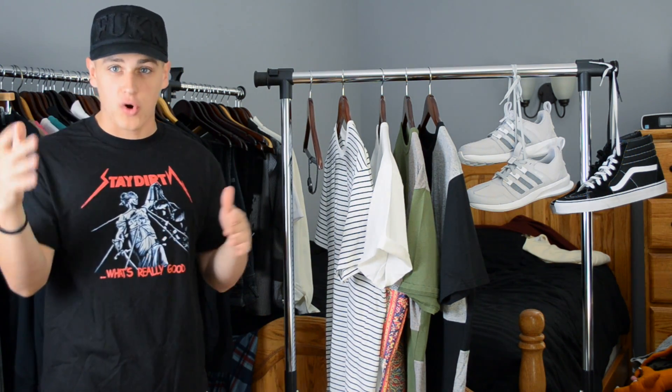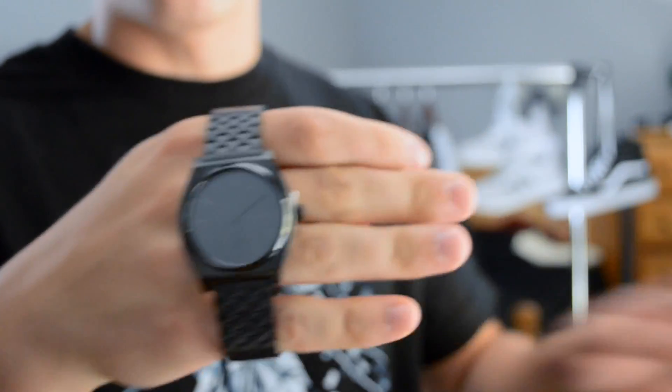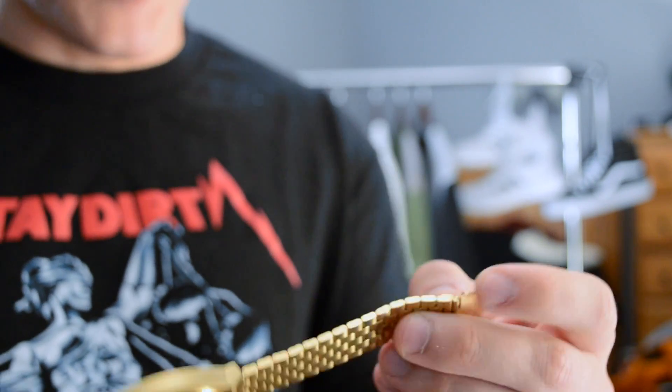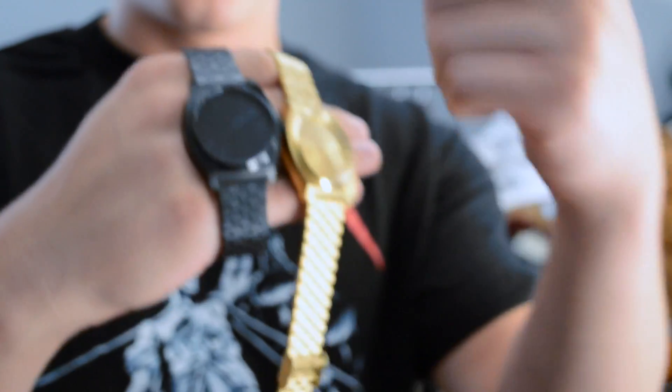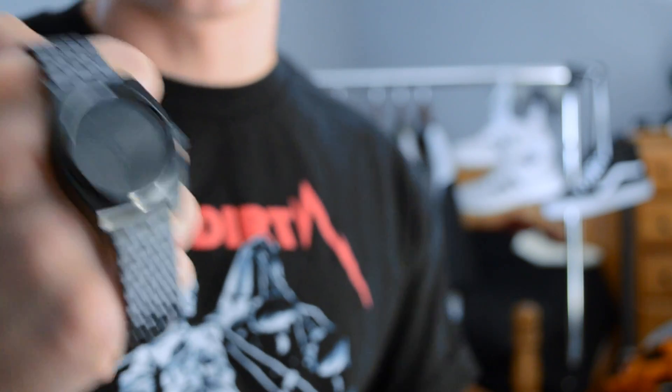It's a watch model you've already seen before, but not a colorway you've seen from me. We have the Nixon Time Teller in all black. I do wear the gold a lot, to the point where it's starting to kind of break down — some of the gold's rubbing off. So I decided, why not get the all black colorway since I wear it so much. This is a $95 watch from Nixon called the Time Teller. Really basic, but I wear it on the daily. Nixon Time Teller, $95 on Karma Loop — link in the description.